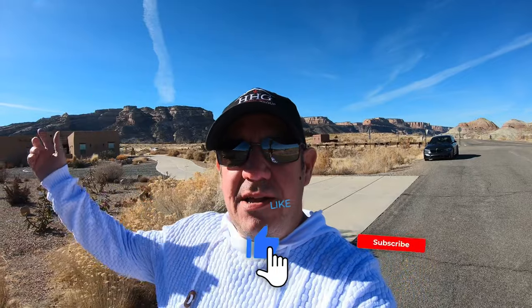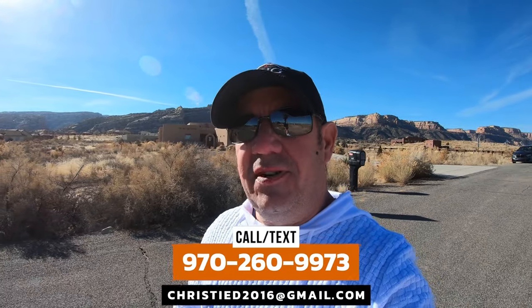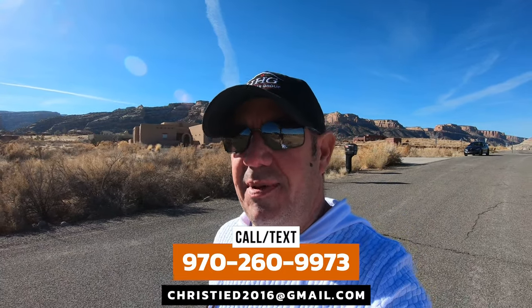I'm Robert Hayes, and along with my wife Christy and the rest of the team, we are the Hayes Home Group right here in gorgeous Grand Junction, Colorado. If you're brand new to the channel, hit subscribe and the bell so you're notified every time we post. We're helping so many people from all over the country — all over the world — move out here to Grand Junction. If that's you, reach out any way you know how: give us a phone call, shoot us a text, send us an email.